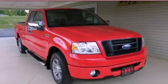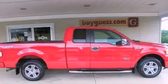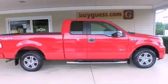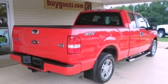This is a 2008 Ford F-150. It has what you need for work as well as what you want for play. It features a 4.6-liter 8-cylinder engine and an automatic transmission.